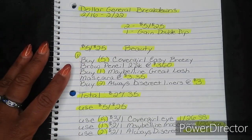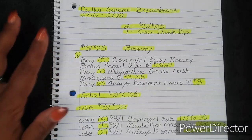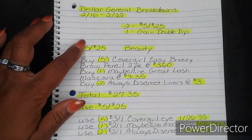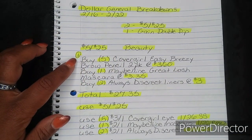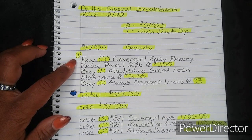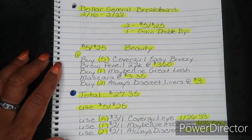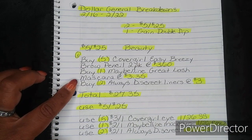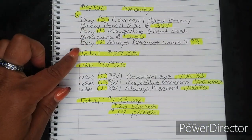I did find some really great deals that we can do for this Saturday as well. For the first breakdown, it's going to be for the 5/$25, and this one is for beauty. You're going to buy five CoverGirl Easy Breezy Brow Pencils 2-Pack at $3.60, one Maybelline Great Lash Mascara at $3.35, and two Always Discreet Liners at $3.00. That's going to bring your total to $27.35.